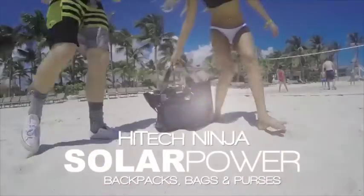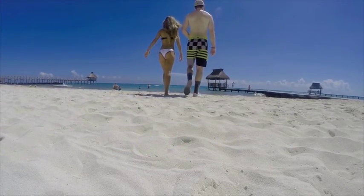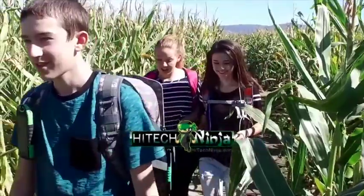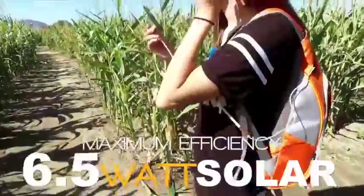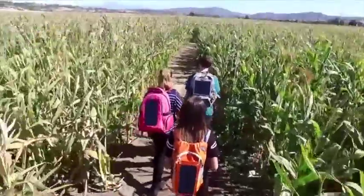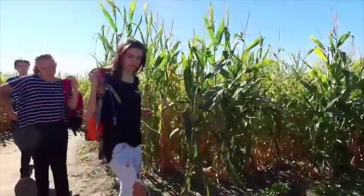Hi-Tech Ninja. Solar Power Backpacks, Bags and Purses. All of our backpacks and bags are equipped with a maximum efficiency 6.5 Watt solar panel made with American-made SunPower Crystal Silicon. Imagine using clean, green, sustainable energy from the sun to power your portable devices on the go.